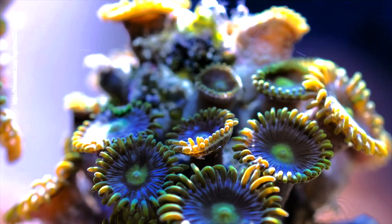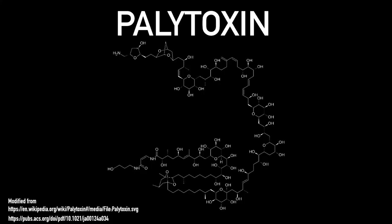Those are just absolutely beautiful. So here's palytoxin — you can probably see it better on this slide. It has a carbon chain and multiple hydroxylations. It is very toxic, and we are going to be going into detail about that toxicity.